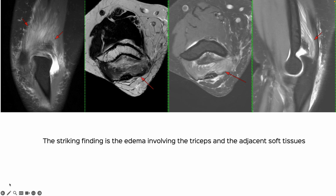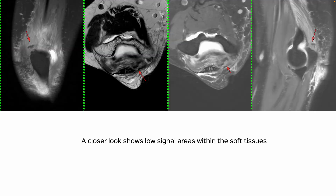There is so much edema and abnormal soft tissue involving the triceps and the adjacent areas. There was no history of trauma — that's what I thought initially — and so then I looked at it again, and my colleague Chinmay looked at it.